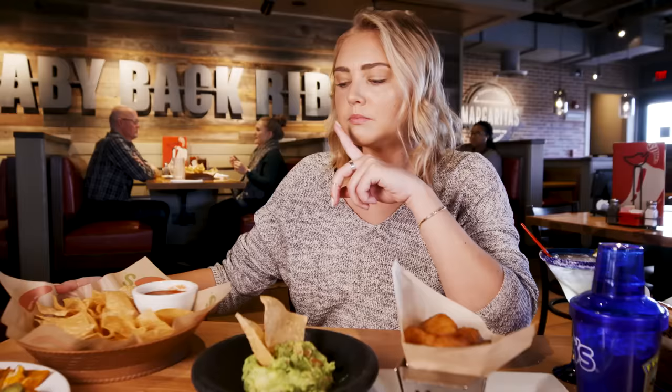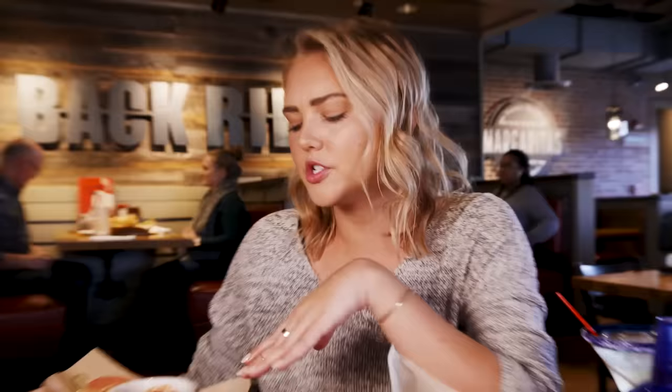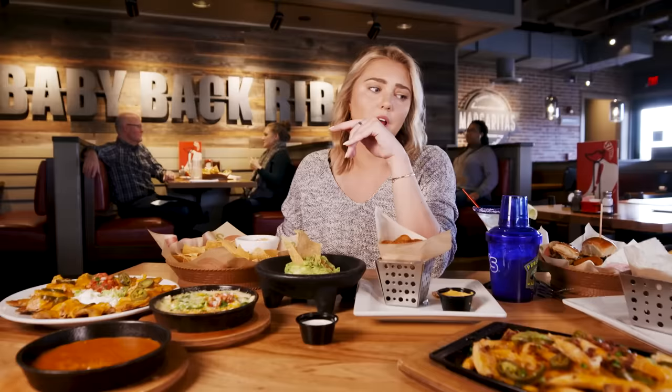I really have to say the chips are one of my favorite things here — they're super crispy. Fun fact: they are bottomless, so you can just get a bunch with your salsa. I think the chips are like a saving grace for all the dips. If I had to rank this round, I'm giving it to the nachos and to the Southwestern egg rolls.